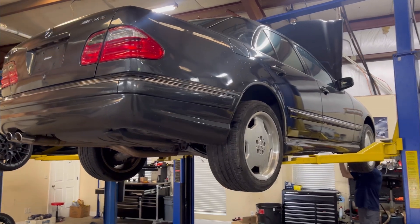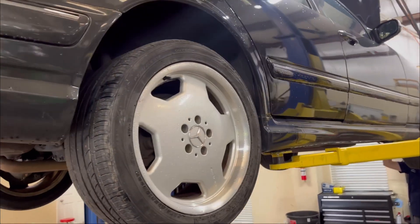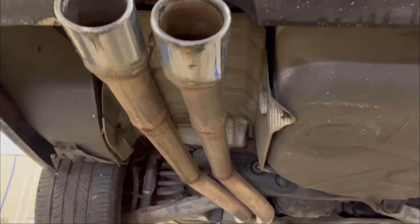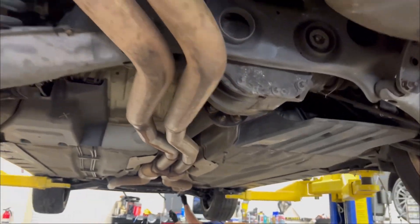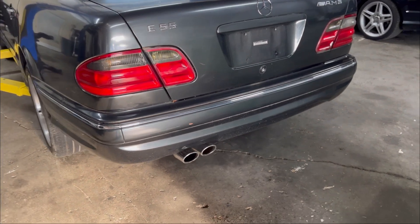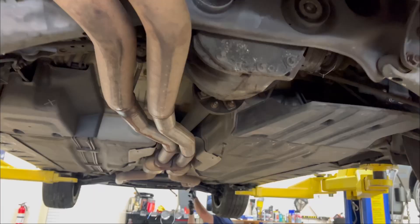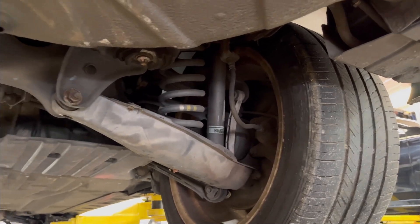These cars always had a very sleek-looking design with very subdued changes from the standard car, along with the famous AMG monoblocks. This model does have a resonator delete — it's a little loud for our taste but it does sound very good.